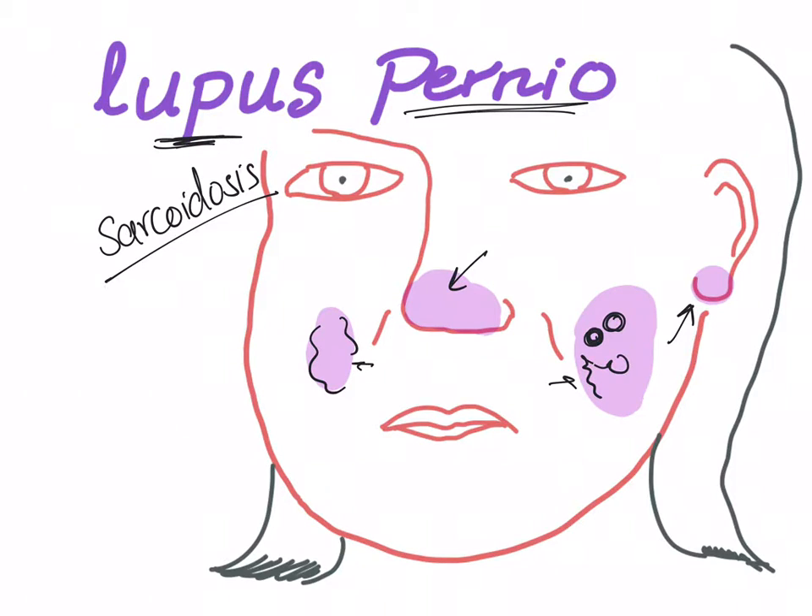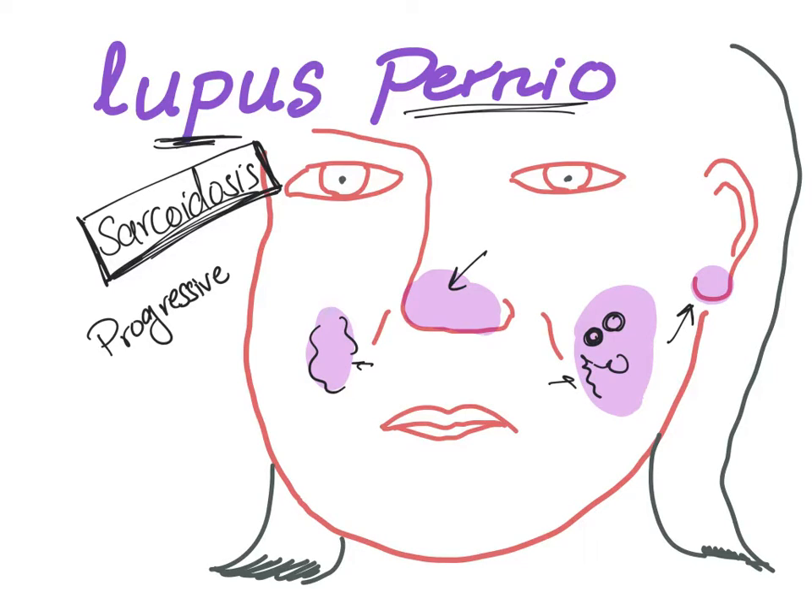It's called lupus pernio, but the main underlying disease is sarcoidosis, not lupus. It is progressive — it starts with purple lesions at the tip of the nose and earlobes, then progresses to large purple nodules and tumors on the face and fingers, advancing slowly.